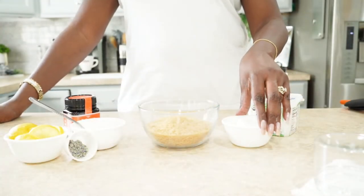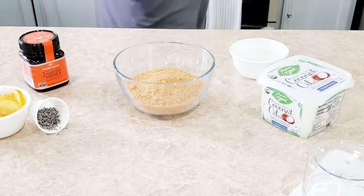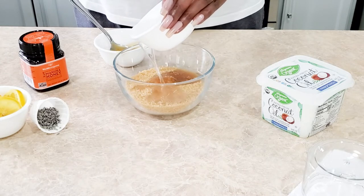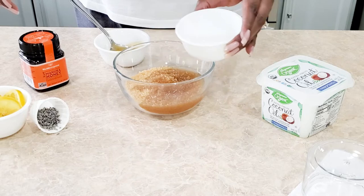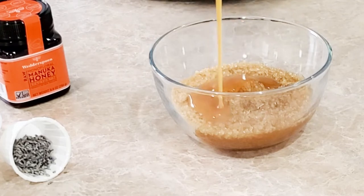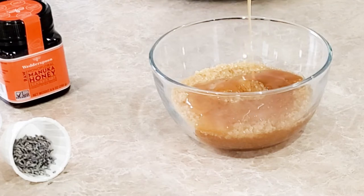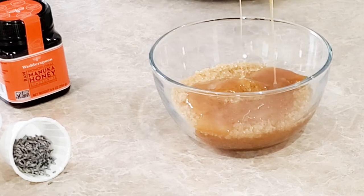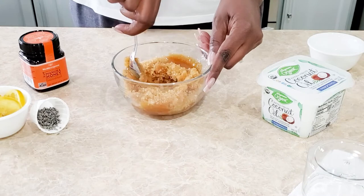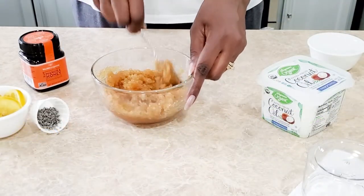Now I'm going to take the coconut oil and zap it in the microwave for a couple of seconds, and the same thing with the Manuka honey. I recommend trying different oils and mixing and matching them to see which one works for your body type. Manuka honey is native to New Zealand and has antiviral, anti-inflammatory, and antioxidant benefits. It's also helpful in healing wounds, soothing sore throats, preventing tooth decay, and can help with digestive issues — and it tastes good! I'm going to add one teaspoon to the sugar scrub. The key is you don't want it too wet or too dry — right in between. I still have to add my lemon.